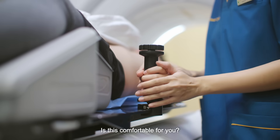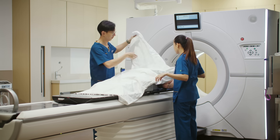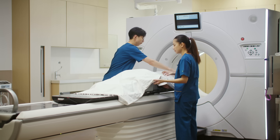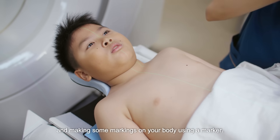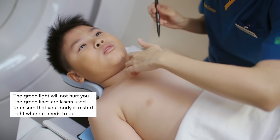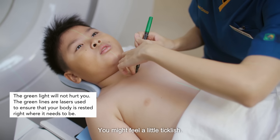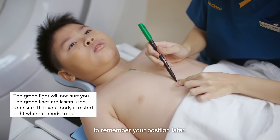Is this comfortable for you? Okay, great. Right now we will be feeling for some bones and doing some marking on your body using a marker. You might feel a little bit ticklish. This marker is just to help us to remember your position later.